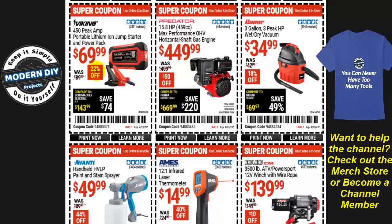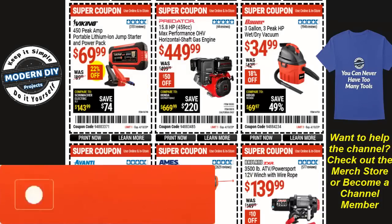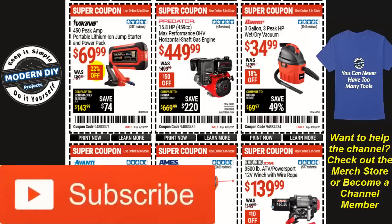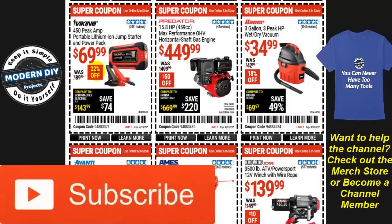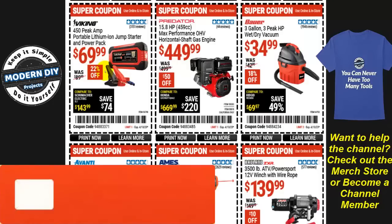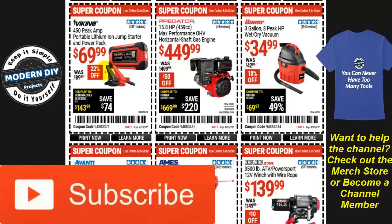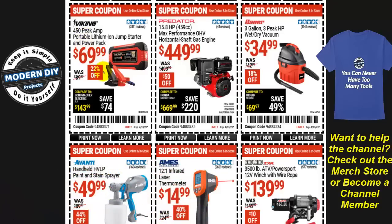From Viking, the 450 peak amp portable lithium-ion jump starter and power pack is $70, 22% off — not too bad. But if you want something better, I just did a review a couple weeks ago of another portable lithium-ion jump starter that also has a built-in tire inflator for about the same price. I'll put a link in the corner — you're paying the same amount so you may as well get one with more power and flexibility.